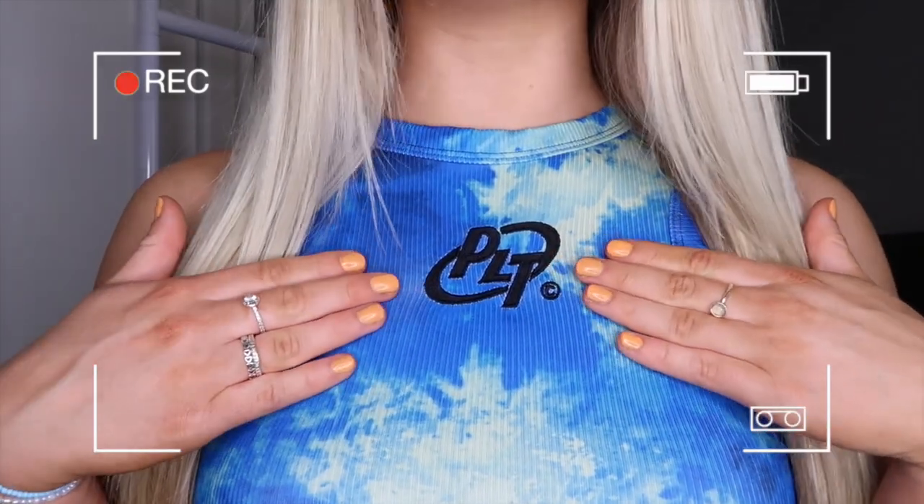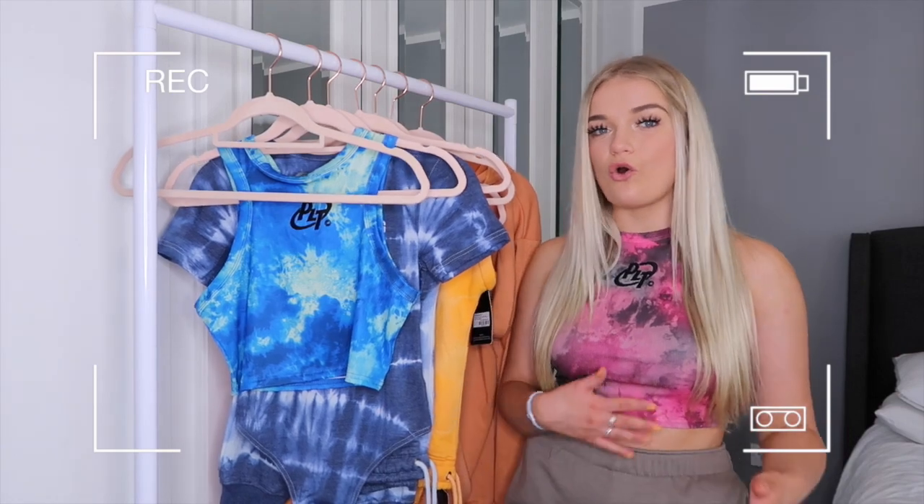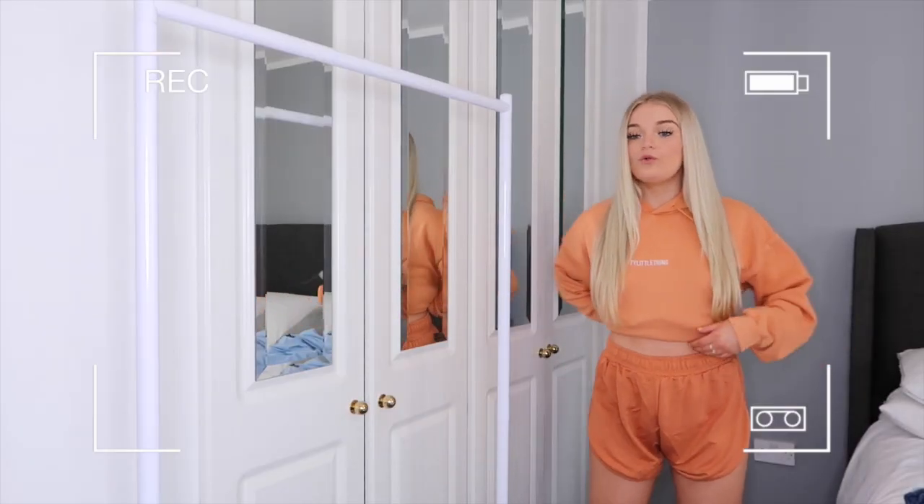I absolutely love it, it's so nice and super comfy, super fluffy inside — I'm not sure if I'm feeling it or not — and then you've got like another look as well which I think is really cool.